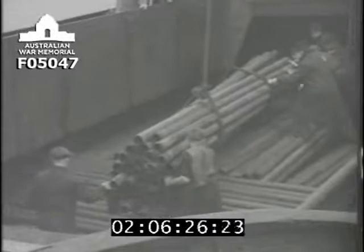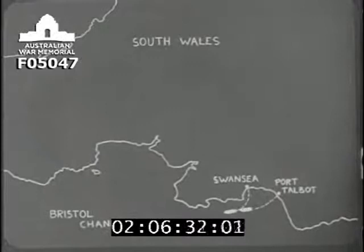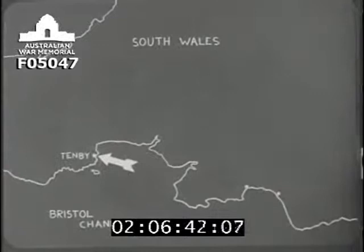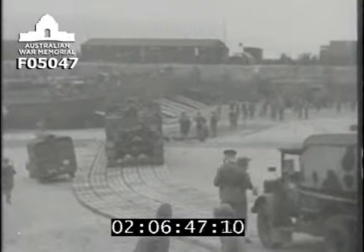When embarkation was completed, coasters sailed to the waiting position off the enemy coast. At Tenby, where embarkation of B vehicles and a limited number of personnel was carried out from the beaches, trackways were laid up to the ramps of the barges.